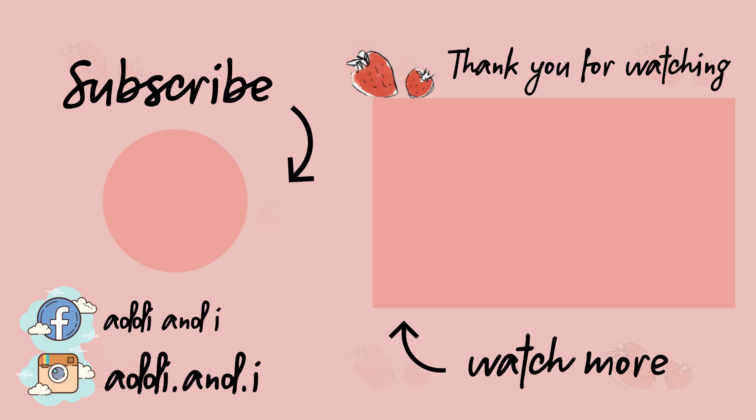Thanks for watching — don't forget to subscribe, give us a like, and follow us on Facebook and Instagram, or stay here and watch our next video. Bye!